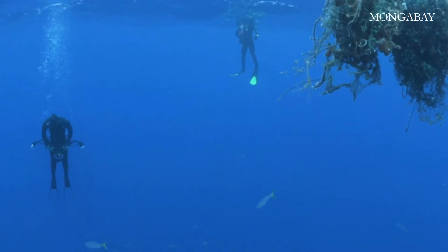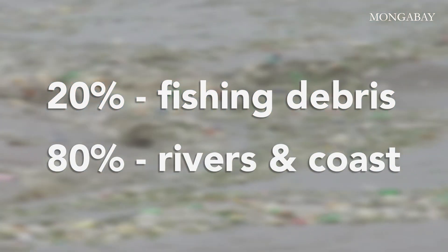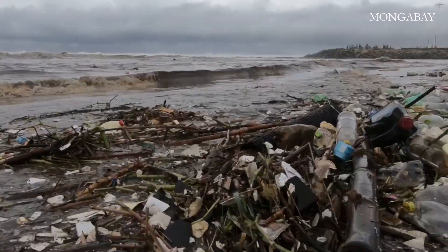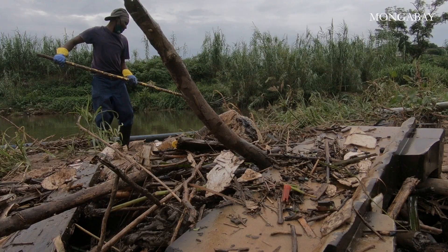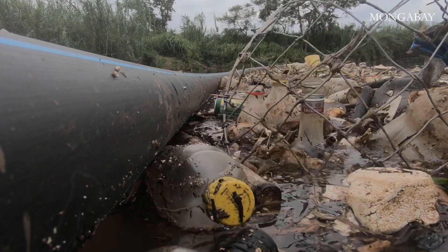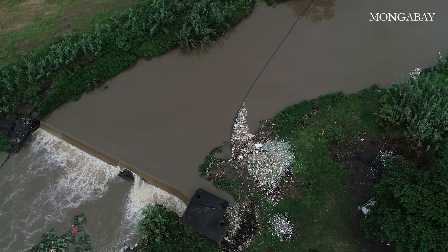While 20% of ocean plastic comes from fishing debris, the remaining 80% comes from rivers and coastlines. With the annual flow of plastic into the ocean set to triple by 2040 without immediate action, could litter booms be part of the solution?